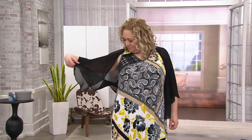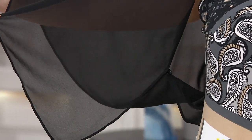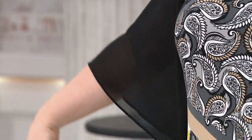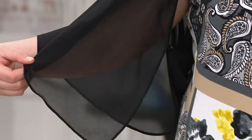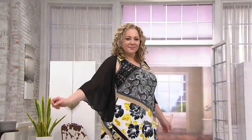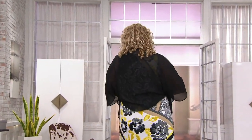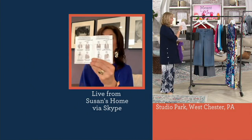Did Rebecca button it underneath her arm? Good for you. So there are tiny little buttons there — actually two buttons and two loops. I would say there are at least 12 different ways to wear this. It's not just a piece of fabric thrown over your arm. It comes with little cards that show you eight different ways to wear it.